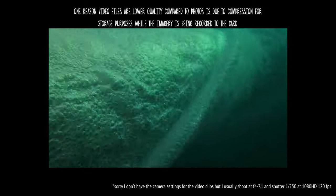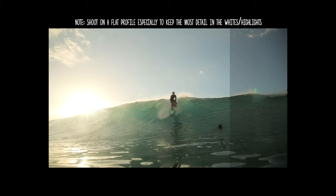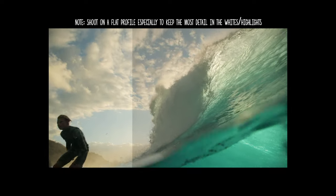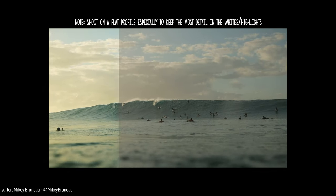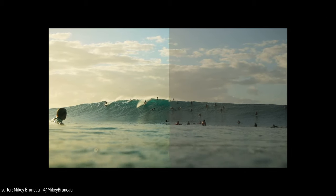The big thing for me is that you really need to be shooting on a flat profile — that's going to give you a lot more flexibility than dealing with the detail in your whites. Check out the link above and you'll be able to get a lot more information in another video I'm making on that, because I'm gonna go really in-depth there.